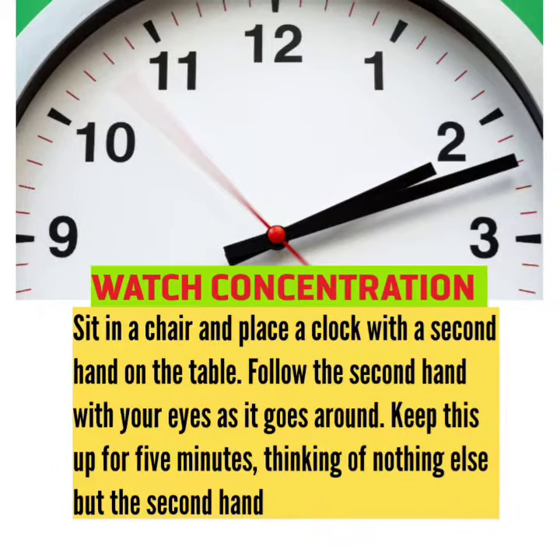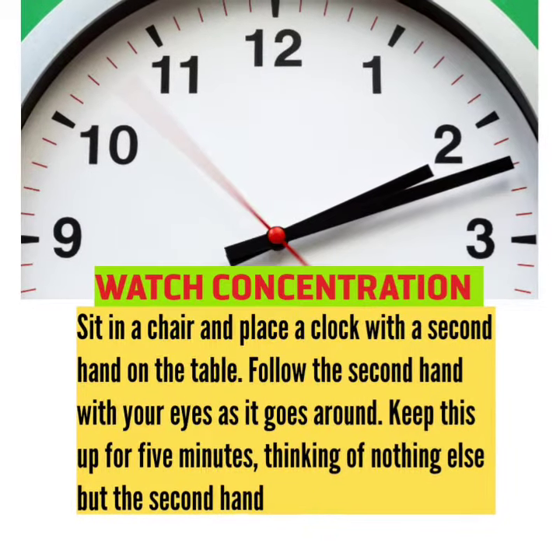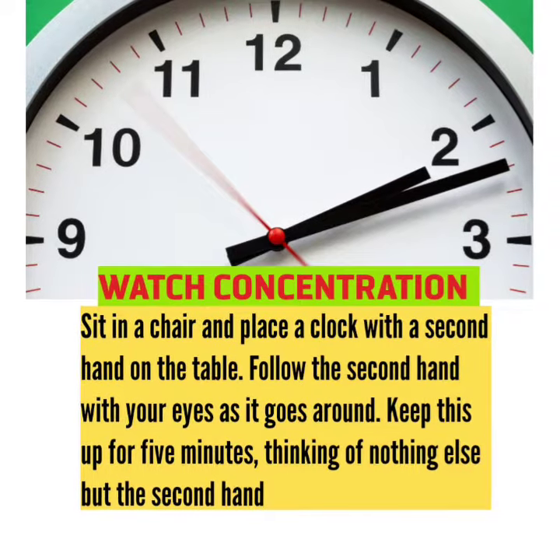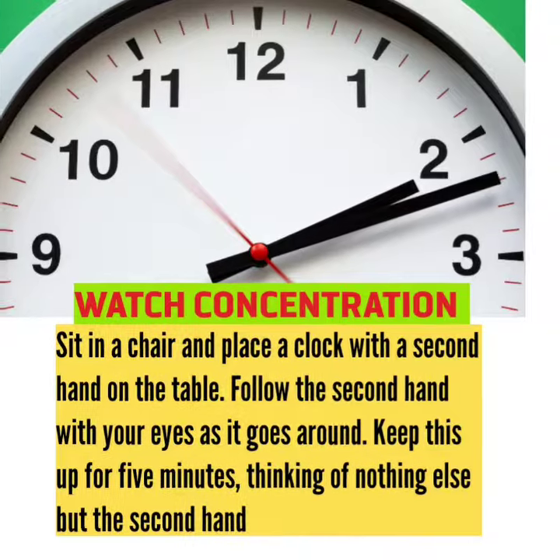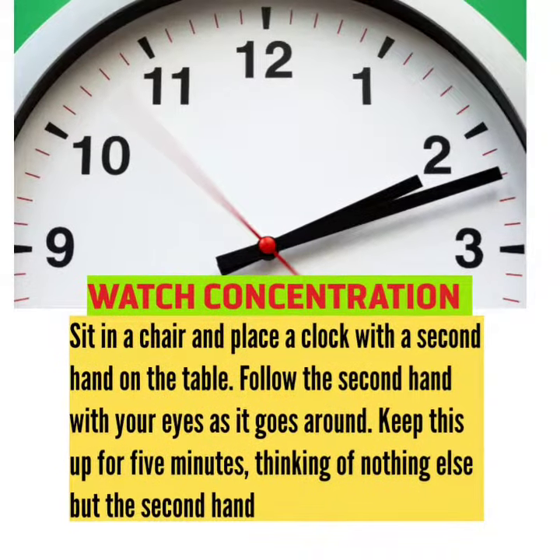Watch Concentration. Sit in a chair and place a clock with a second hand on the table. Follow the second hand with your eyes as it goes around. Keep this up for 5 minutes, thinking of nothing else but the second hand.